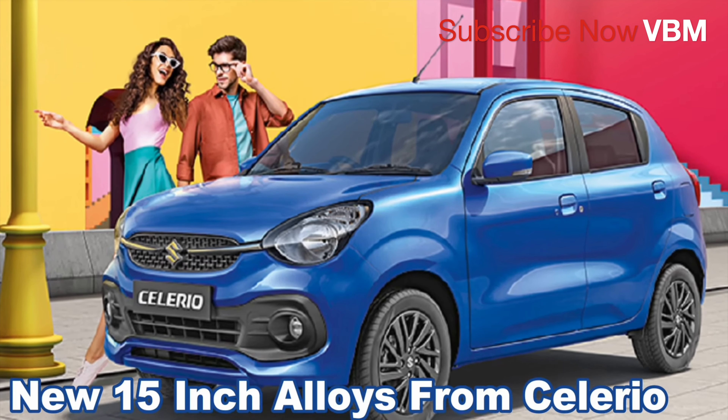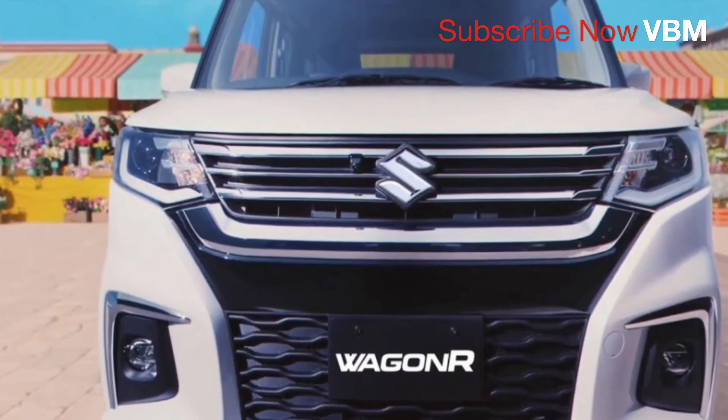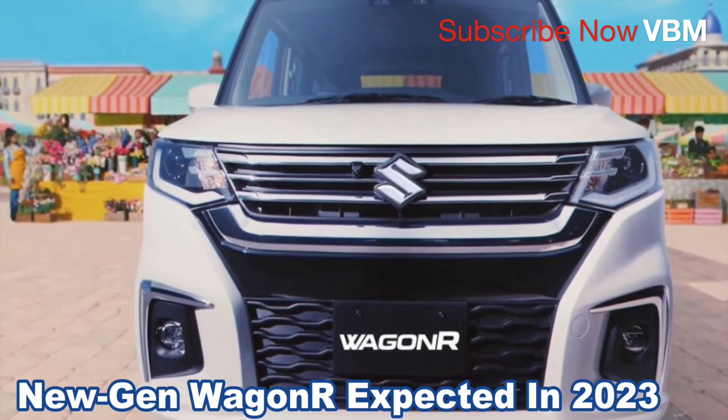Now, you can see that the Celerio is the top-end model. This is the latest and updated Celerio.